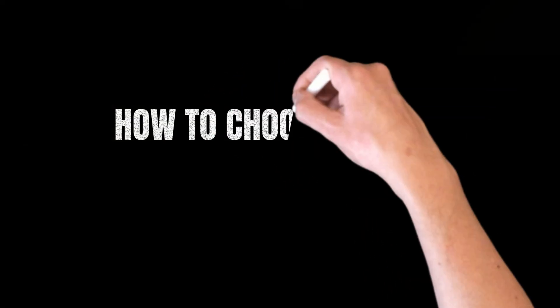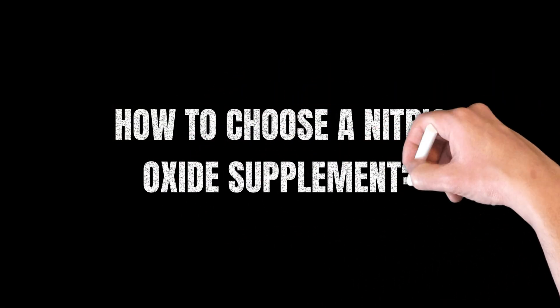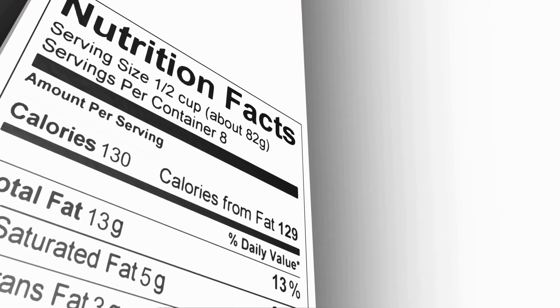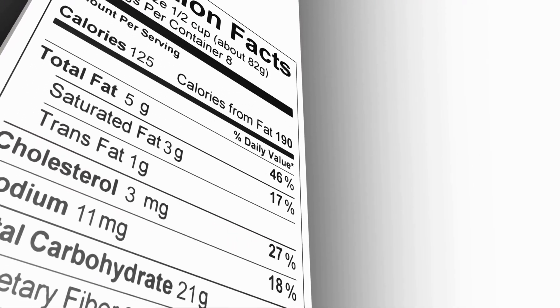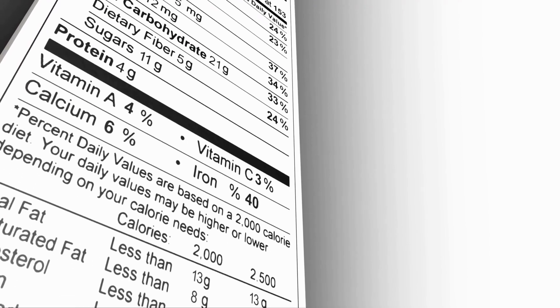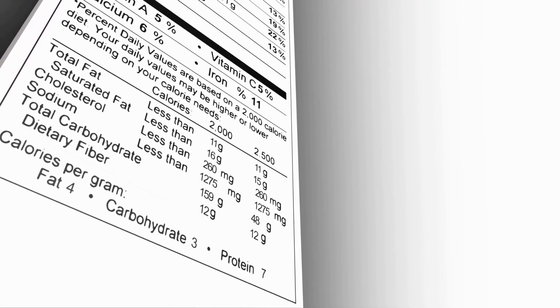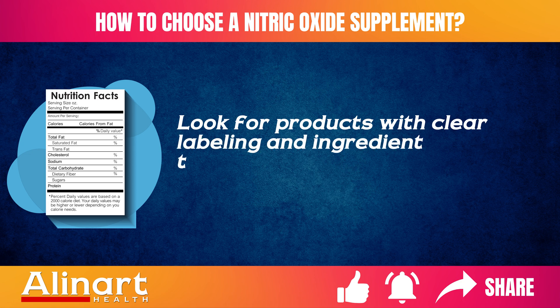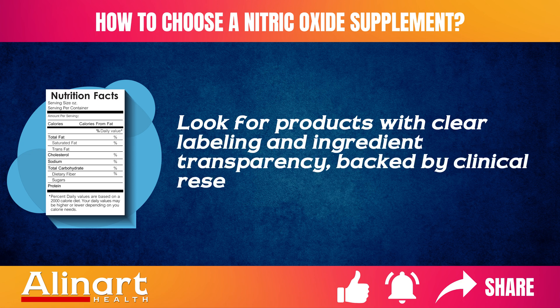When selecting a nitric oxide supplement, consider the type of active ingredient — L-arginine, L-citrulline, or nitrates — the dosage, and the brand's reputation. Look for products with clear labeling and ingredient transparency, backed by clinical research. It's advisable to choose supplements from reputable brands that adhere to good manufacturing practices.